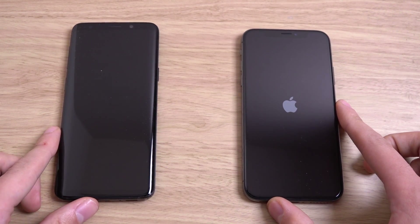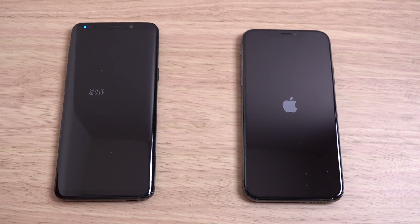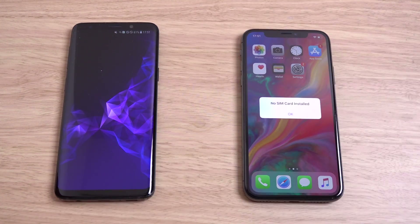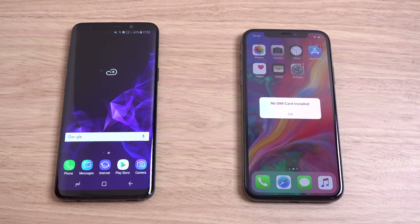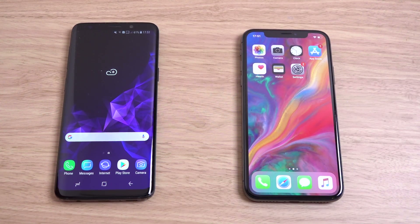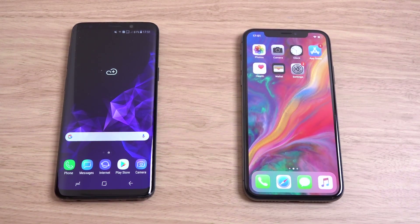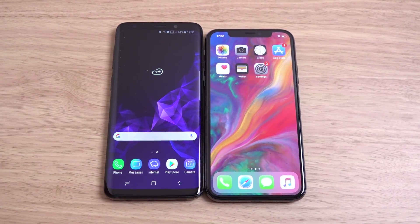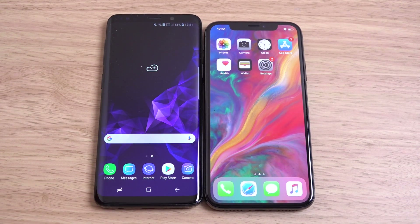We do get the Exynos in the European Samsung, so bear that in mind. Oh — iPhone X wins the boot! I'm converting to Apple I think this year, the way Android is going, definitely. I mean look at that, that was a beautiful boot up by the iPhone X. I might as well end the video right now.